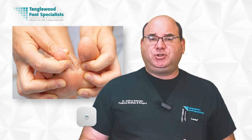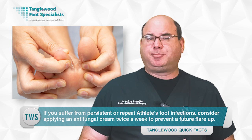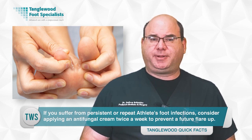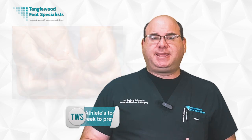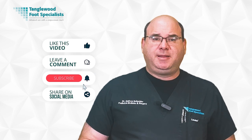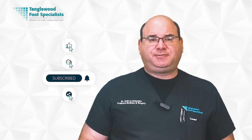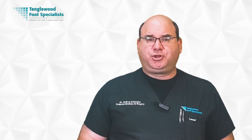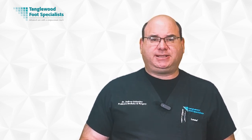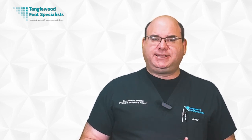If you suffer from persistent or recurring athlete's foot infections, consider applying an antifungal cream twice a week to prevent future flare-ups. Athlete's foot is easily preventable with good hygiene and lifestyle habits. Be proactive in managing risks, especially in public environments.